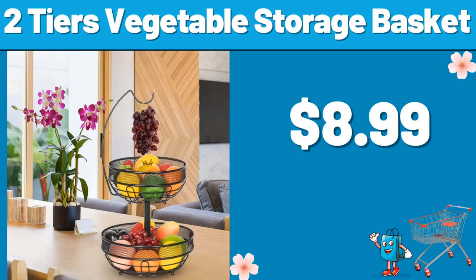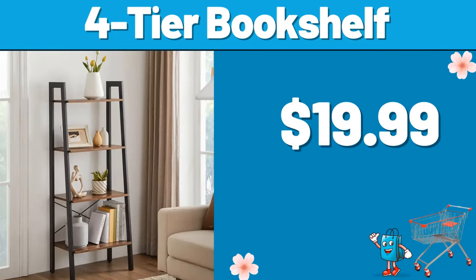2-tier vegetable storage basket, $8.99. 4-tier bookshelf, $19.99.